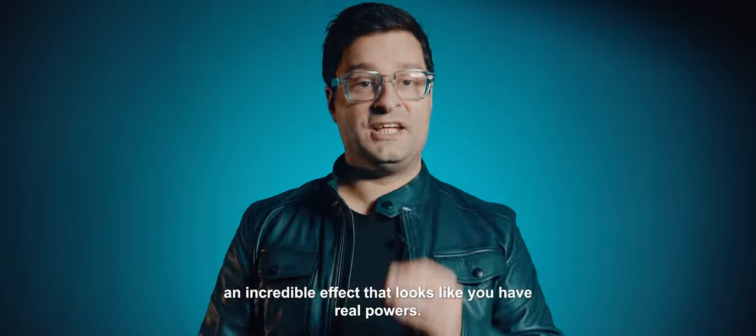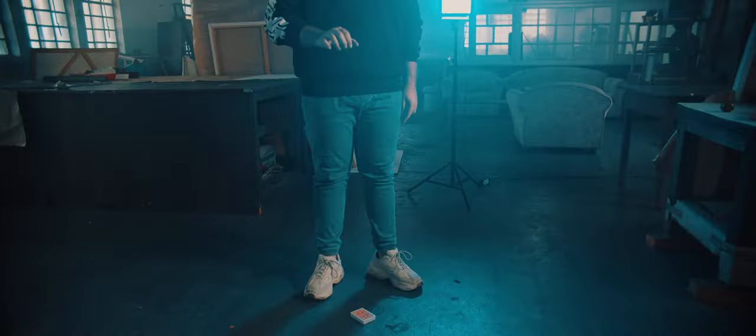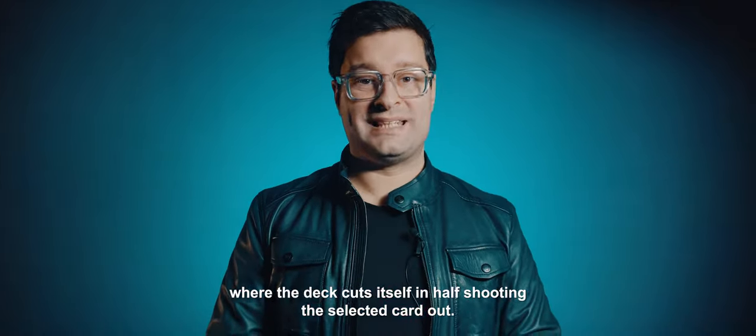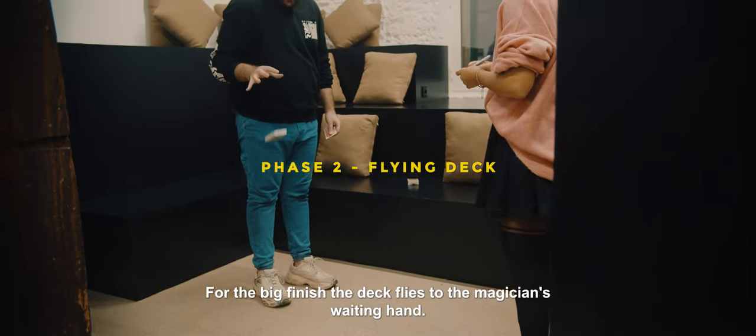Welcome to Leviosa, an incredible effect that looks like you have real powers. Leviosa is a very visual haunted deck, where the deck cuts itself in half, shooting the selected card out. For the big finish, the deck flies to the magician's waiting hand.